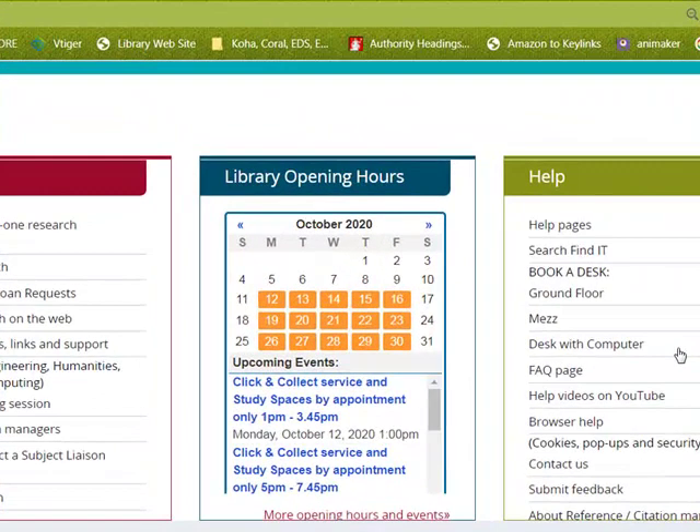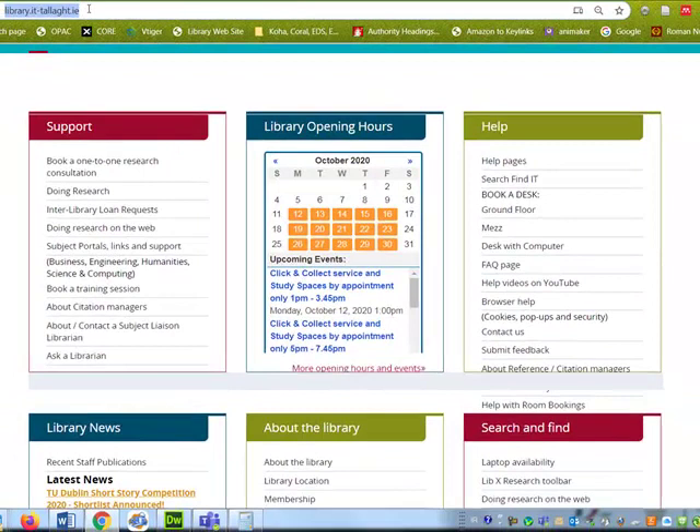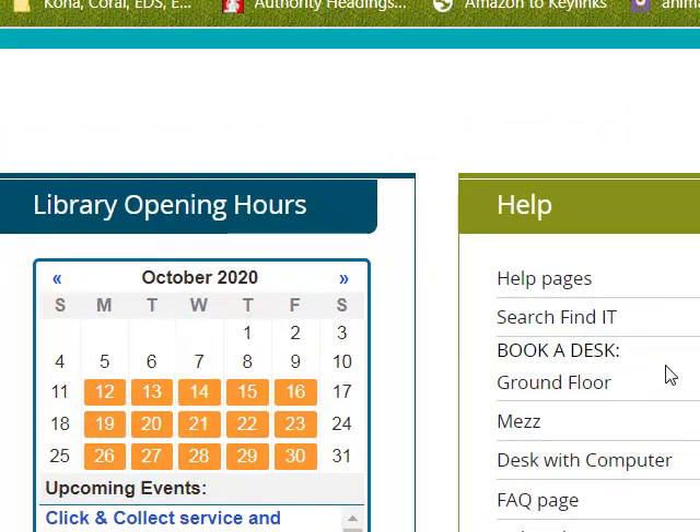Hello, in this video we are going to look at how to book a desk with a computer in the library. To do so, go to the library website library.it-talla.ie and click under 'Book a Desk' on 'Desk with Computer'.